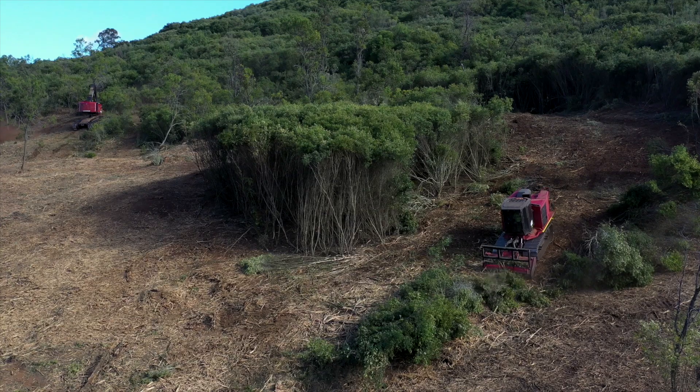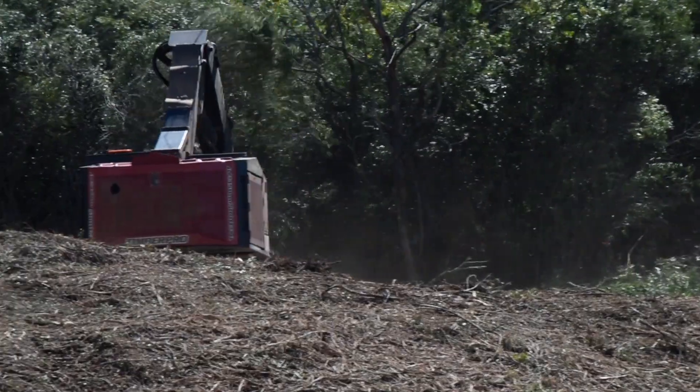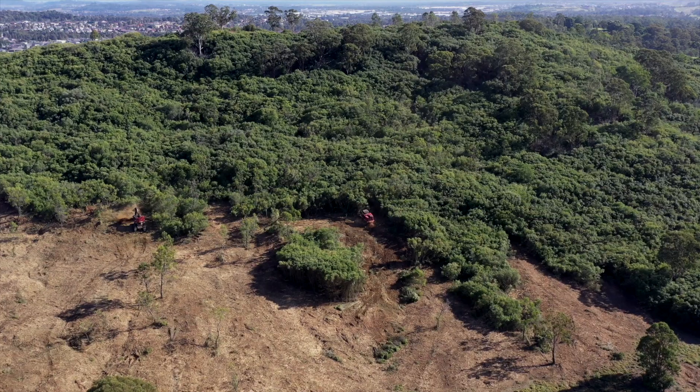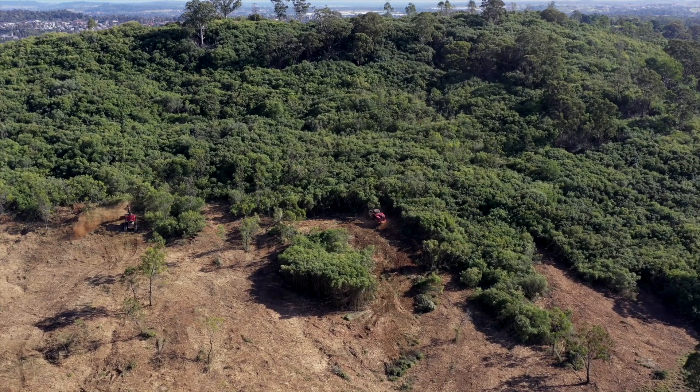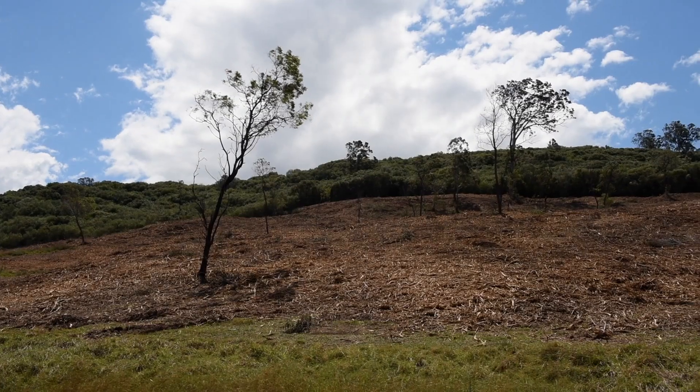Machine mulching creates almost a blank canvas where you can start again. This is just the beginning for the treatment of African olive. We control the olive seedlings and re-sprouts for the next 10 years and encourage the growth of other native plants, predominantly grasses.